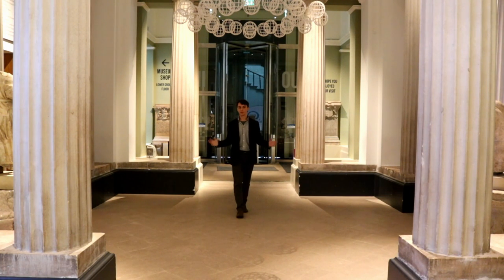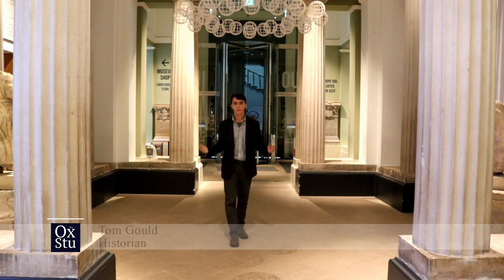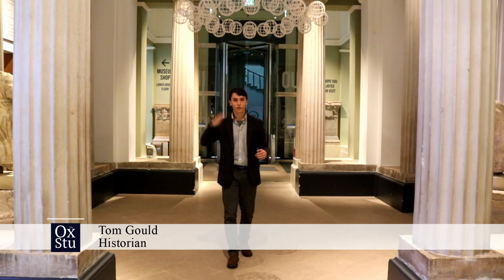Oxford is undoubtedly one of the most beautiful cities in the world. Every year millions of tourists flock here to marvel at the glorious quads, soaring spires and wondrous architecture. But in this most historic of cities there are more treasures than just the buildings. We're here in the Ashmolean, the world's first public museum.